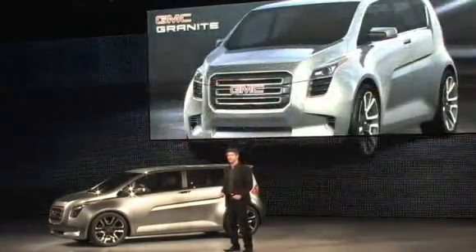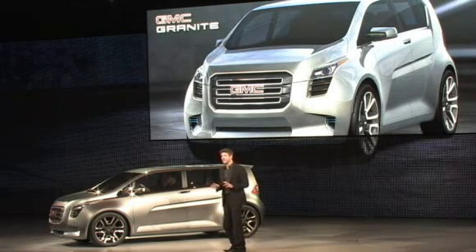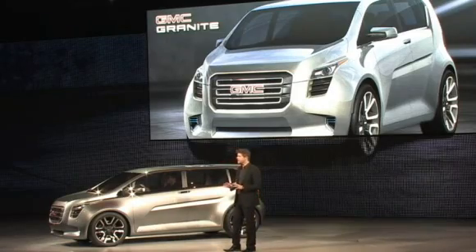The Granite is a tool for urban living, neatly packaged in an industrial case. It helps us explore the many possibilities for functional style at GMC.